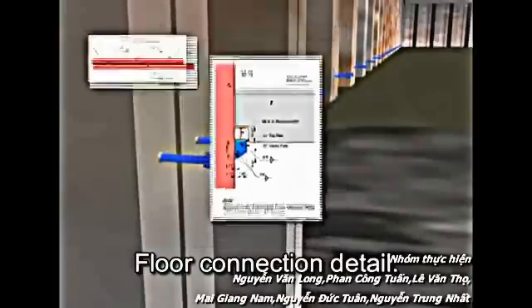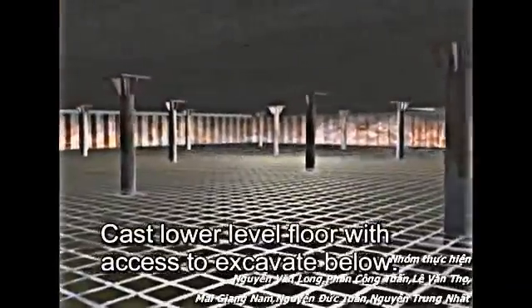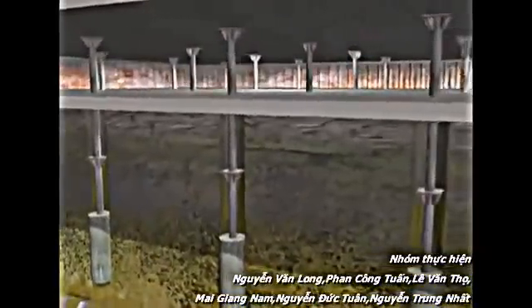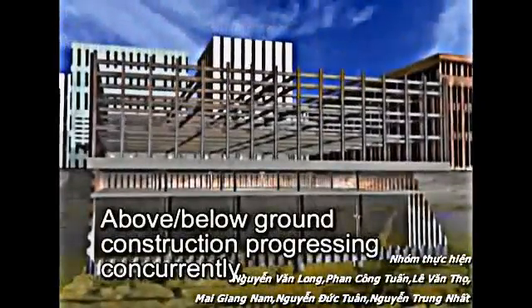Floor connection detail. Numerous floor connection details are available for both cast-in-place and precast designs. Cast lower level floor again, with access to excavate below. At this stage, above and below ground construction is progressing concurrently.